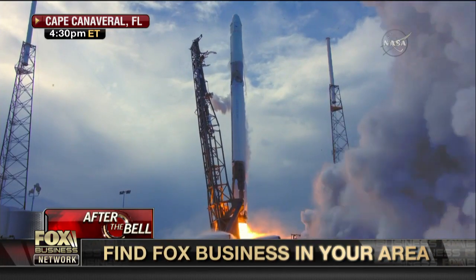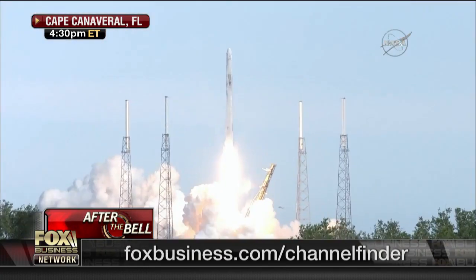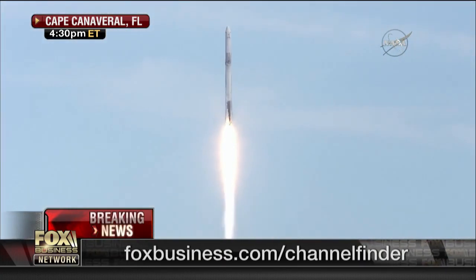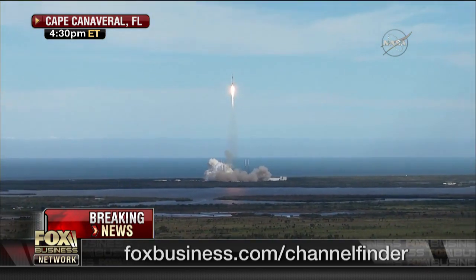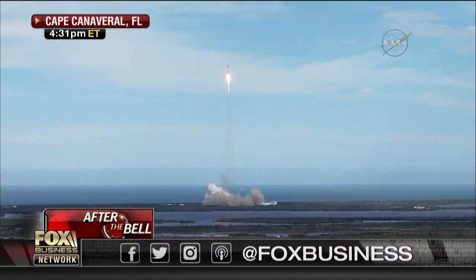We're all looking at live pictures of the SpaceX reusable Falcon 9 rocket and the Dragon spaceship set to launch. There it is from Cape Canaveral, on a mission to provide more than 5,800 pounds of supplies, including experiment hardware and food, to the International Space Station. Look at it go.